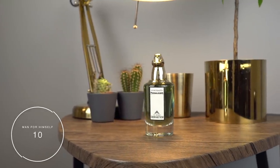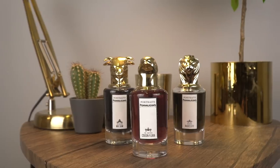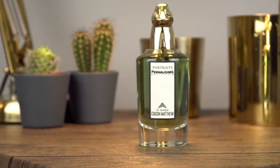At number 10 is Cousin Matthew from Penhaligon's Portraits Collection. This is lighter and brighter than some of the other Portraits ones that I absolutely love. It's got mandarin on the top, pettigrain in the heart, and patchouli on the base. You get this instant, kicky zestiness from the mandarin, but then it levels out to something a lot more earthy. This will be linked on the product page with the best prices around.